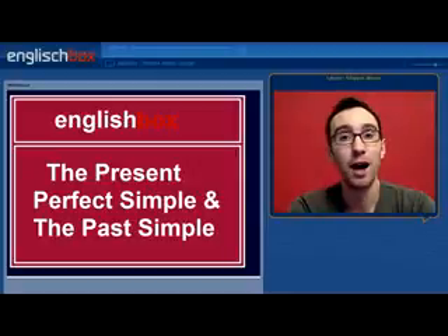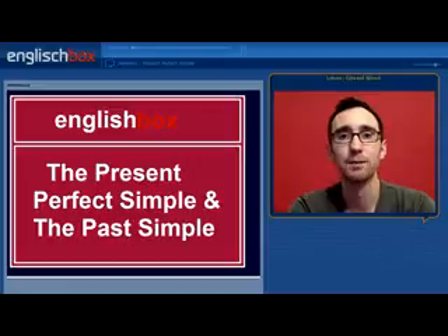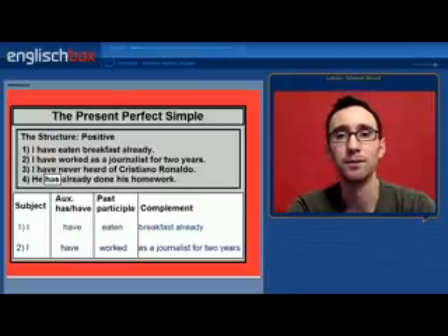Welcome to the English Box. I have prepared a lesson about the present perfect simple and the past simple. 'I have prepared' — that's an example of the present perfect simple. Why don't I say 'I prepared'? What's the difference between the present perfect simple and the past simple? In this video, I'm going to describe the difference to you.